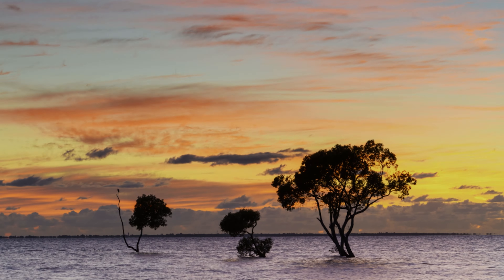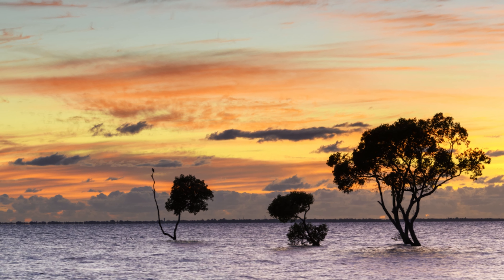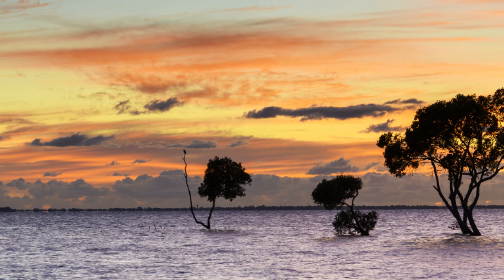Little did I realise that my local osprey friend had conveniently landed on the far left tree. I'd say he was probably scoping out breakfast as the tide slowly receded. And a little side note — I'm not really complaining. This osprey can photobomb me whenever he wants. I just love these guys.